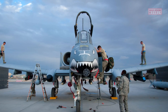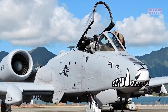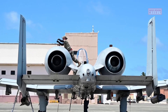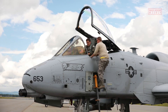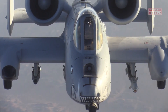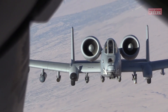Its distinctive features include its rugged design, significant firepower, and ability to operate in austere environments. The A-10 Warthog is specifically built around its formidable 30-millimeter GAU-8 Avenger rotary cannon, capable of firing armor-piercing depleted uranium rounds. This cannon, combined with its seven external hardpoints for carrying a variety of bombs, missiles, and rockets, allows the A-10 to deliver precise and devastating firepower against enemy ground targets.